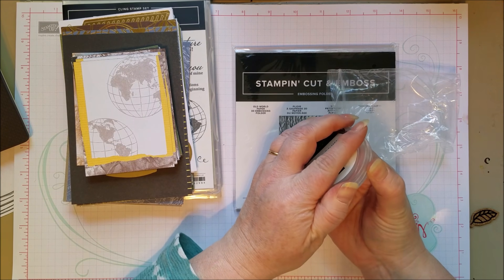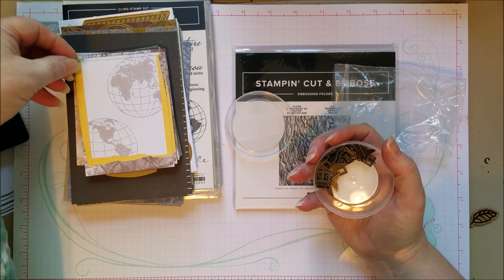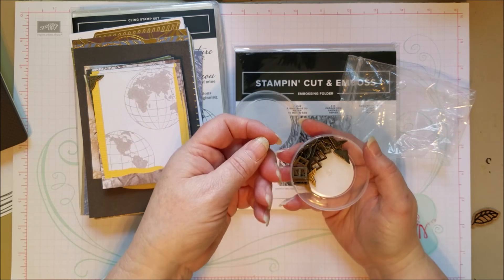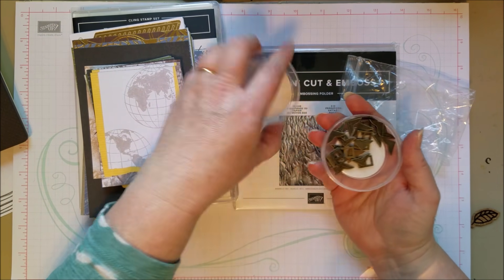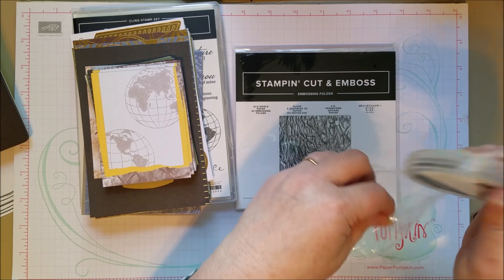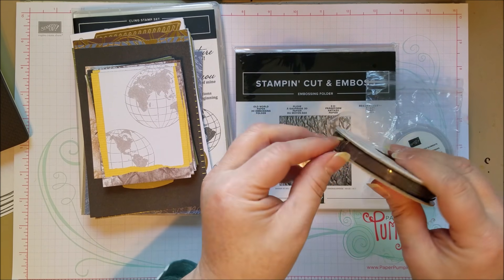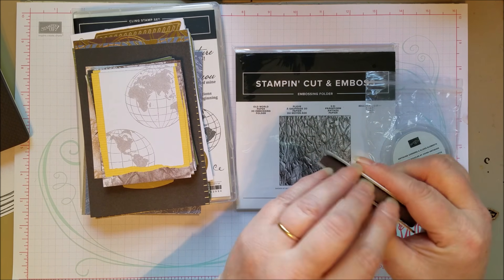Little photo corners — you can put them at the top of a photo. And here are little ribbon slides or buckles, kind of an antique brass. And there's a ribbon for this: it's Early Espresso Faux Suede.